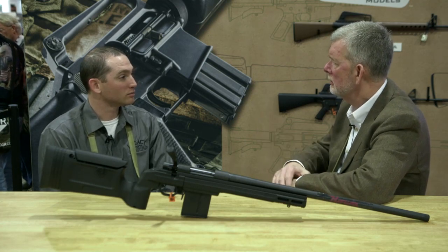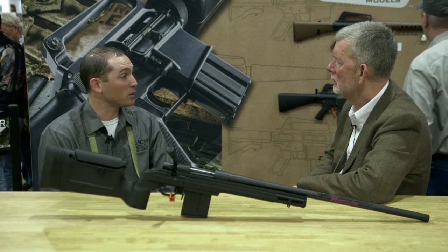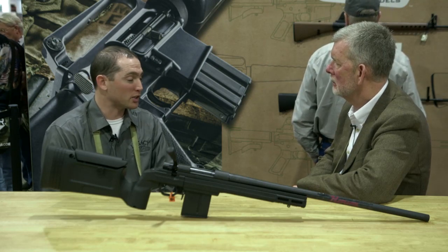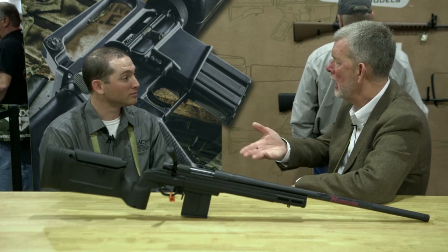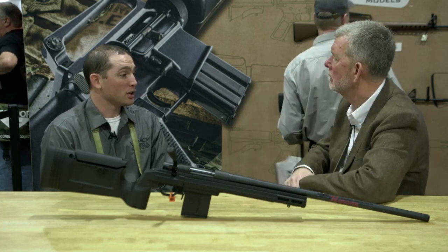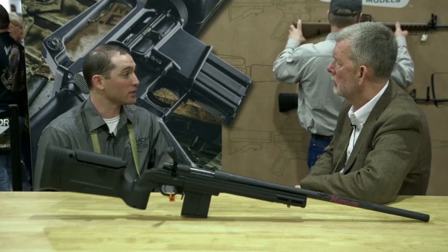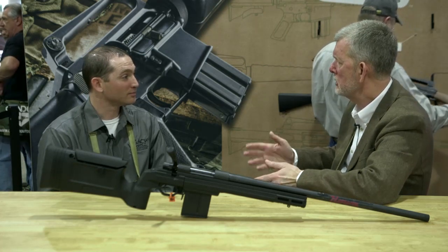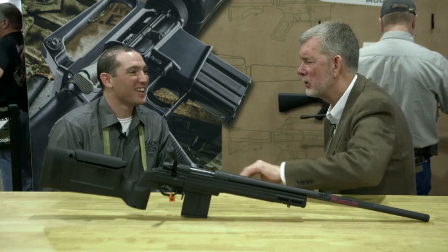Were you out at range day? I was all day. How did it go? It was very busy — one of the busier ones we've ever had, quite successful. We had the Bravo up on the tripod all day with people running rounds through it. How was it received? Well received — it had never had hands on it before. People really comment on the ergonomics and smoothness of the action, and how the overall package feels. That means you guys are doing your job.